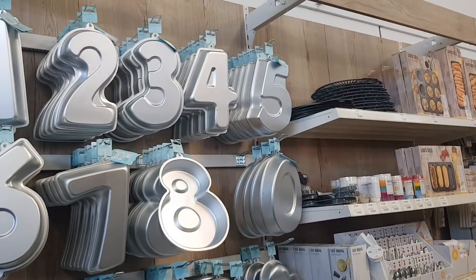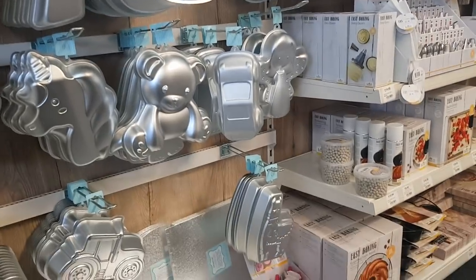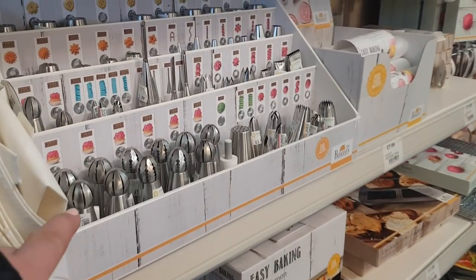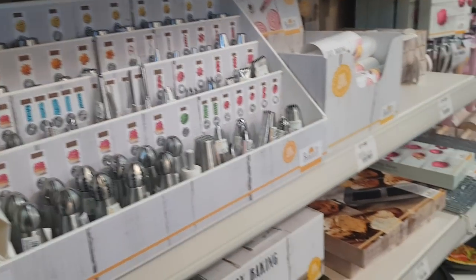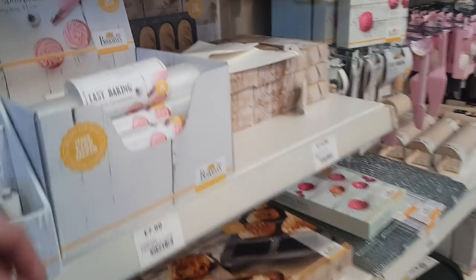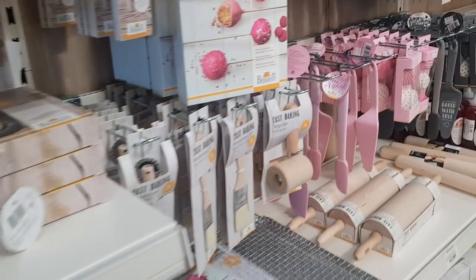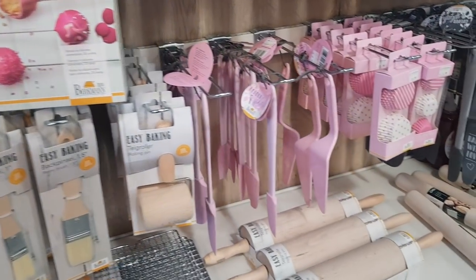Right in this section, they've got all sorts of different cake things — cake tins, cake boards. We've got some cake nozzles. So if you're into all sorts of icing and your cake making, there's loads of bits and pieces here. We've got a rolling pin.